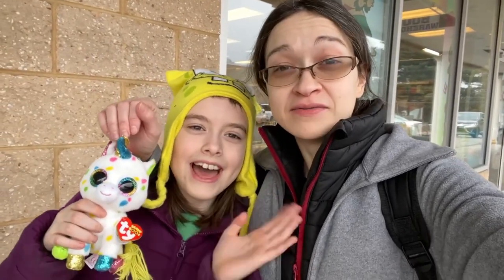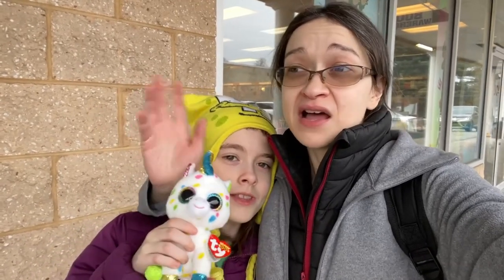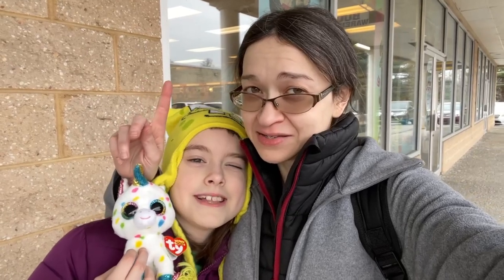Hey guys, so today I'm hanging out with my girl and we are at the Crossings Outlet, which is not too far from where I live. There's really no intention of searching for anything in particular aside from a couple of pots, but I just came across a book warehouse outlet store and I kind of saw something through the window that caught my eye. So we're going to go inside and see if what I thought I saw is correct.